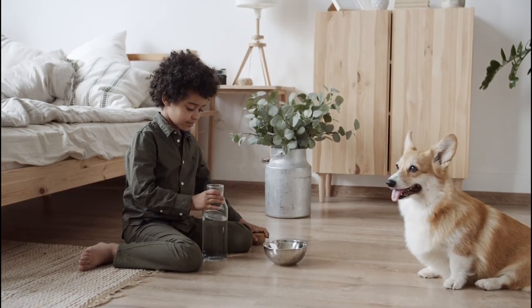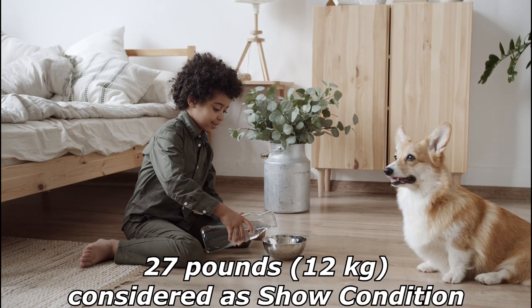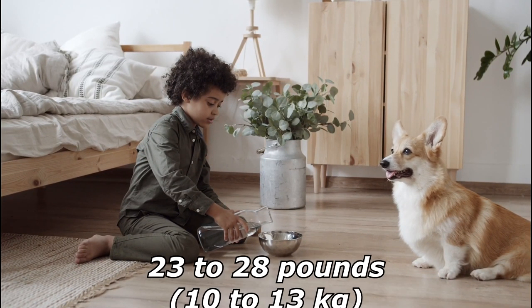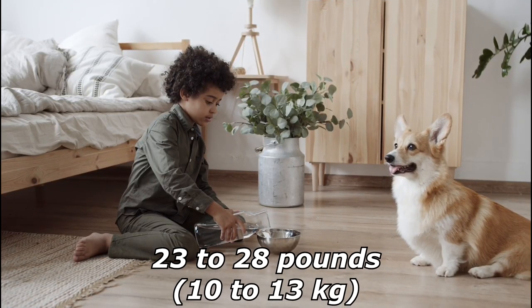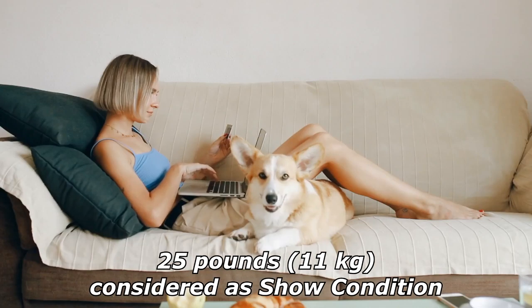Pembrokes in peak athletic condition weigh: males 25 to 30 pounds (11 to 14 kilograms), with 27 pounds (12 kilograms) considered show condition; females 23 to 28 pounds (10 to 13 kilograms), with 25 pounds (11 kilograms) considered show condition.